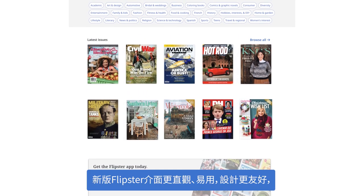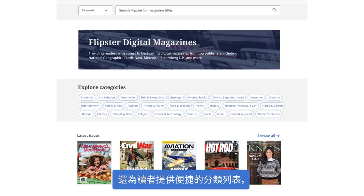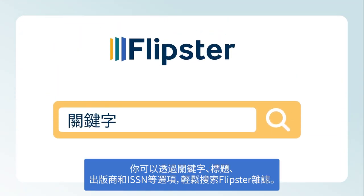In addition to a more intuitive, accessible, and user-friendly design, the new Flipster interface offers a convenient list of categories to provide users with a visual entry point for browsing popular magazine topics and subject areas. Flipster magazines are also searchable by keyword, title, publisher, and ISSN.